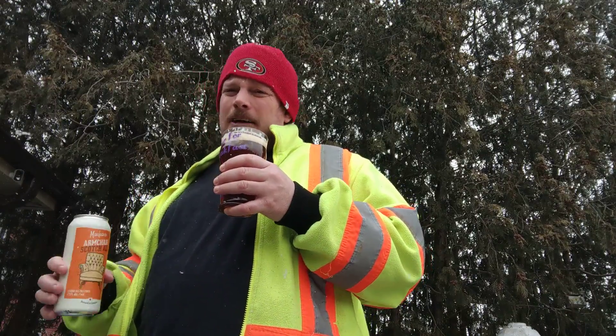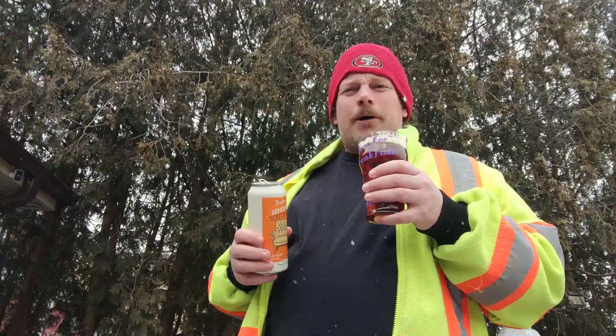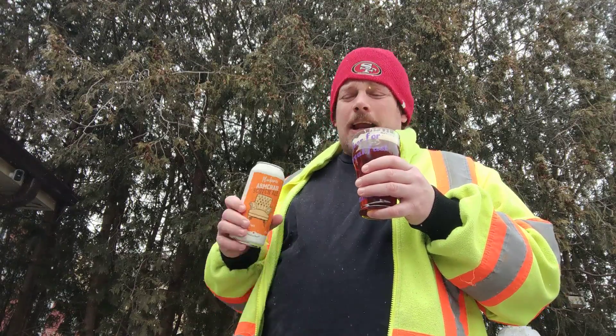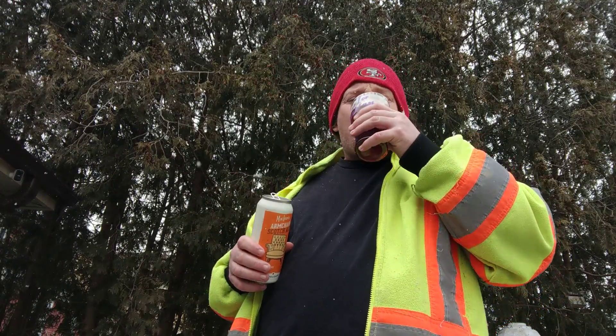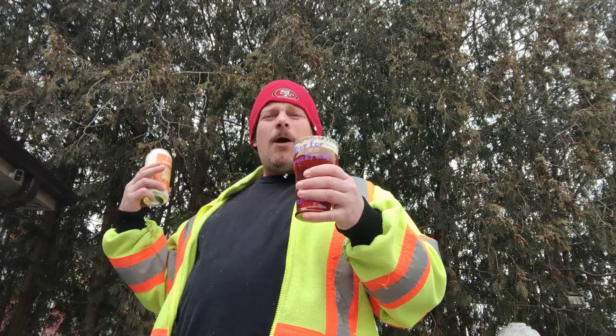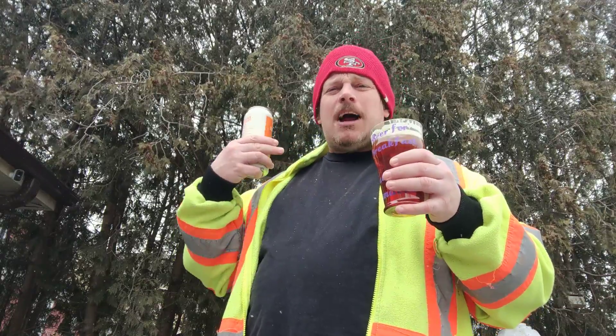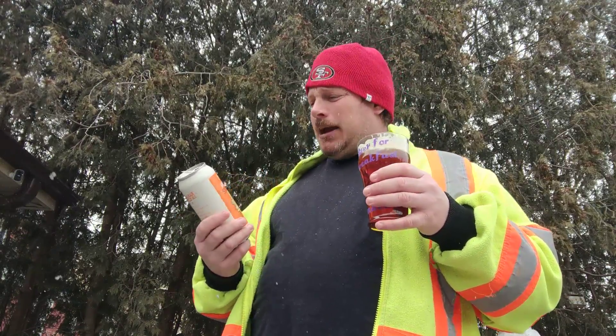Yeah, it says hops in the ingredients. Every beer has hops no matter what — like I just had a Molson Dry. Even though it's a Molson Dry 5.5%, they throw hops in. There's a little bit — it might be only eight IBU. But they throw hops in everything. No aftertaste. Fantastically smooth. Goes down really good. I can't believe how well this is made.